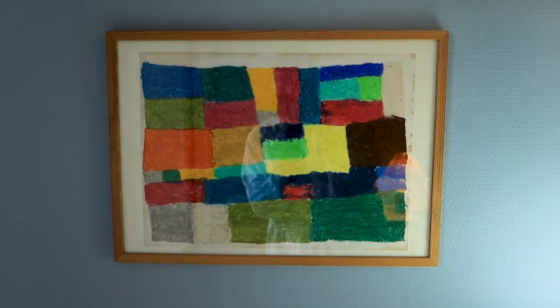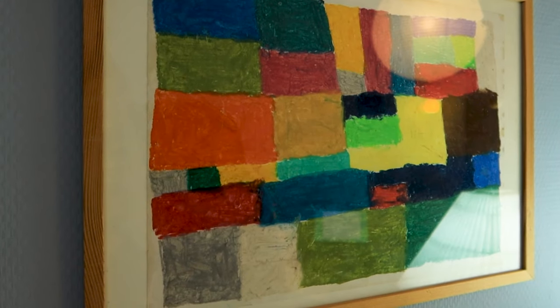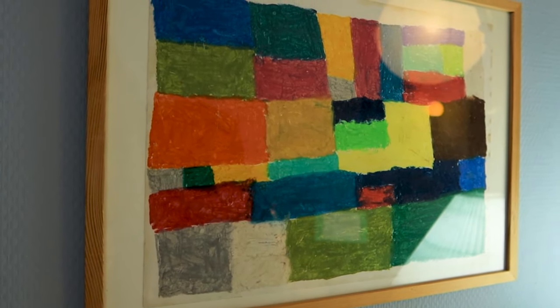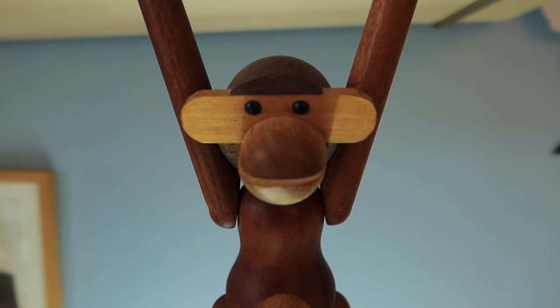On the wall just above the table we have a drawing that I made when I was a kid. This is the first observational drawing I did — it's called Tetris. I really like this work and it reminds me about why I started drawing, because I've always been drawing.